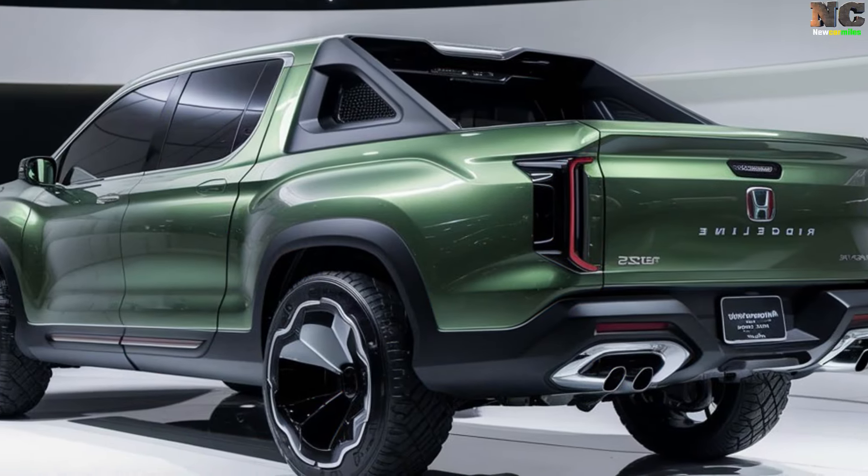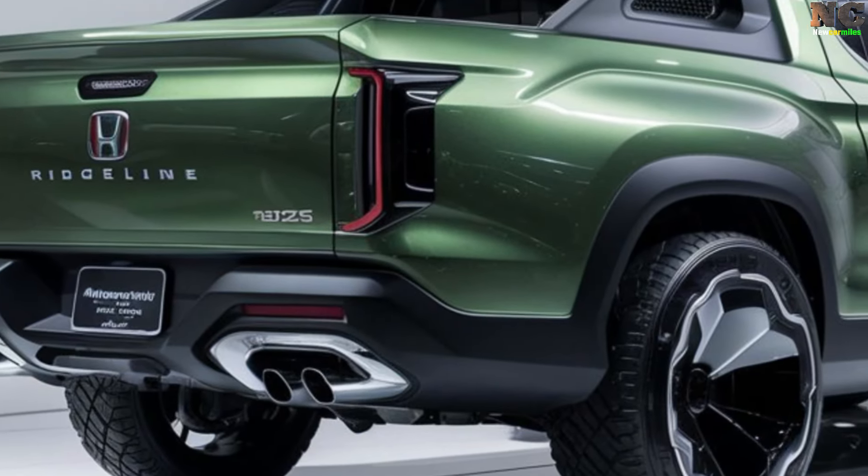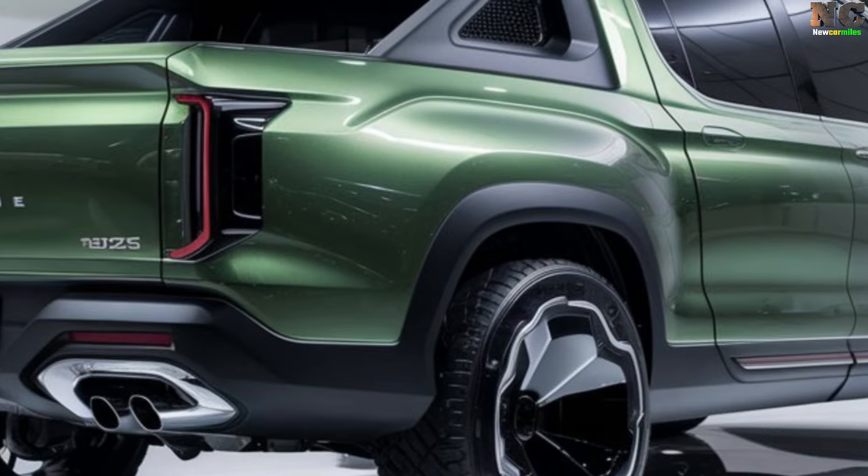The pickup truck's fun, functional, and stylish rear end could feature a strong rear door, electric taillights, and a grab handle or step to reach the bed.